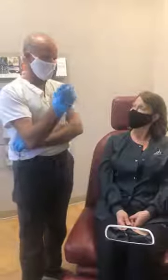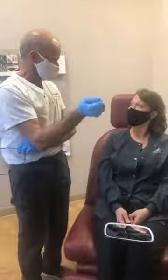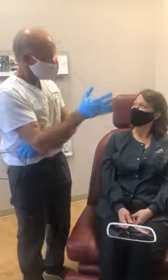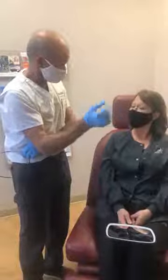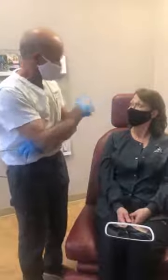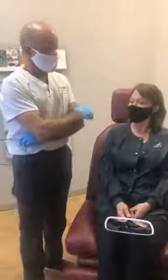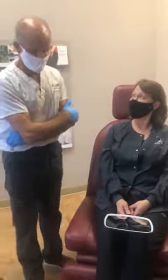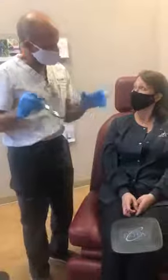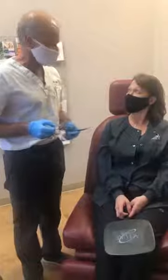Botox has got the neurotoxin — it's a toxin, a copy of something in nature — and it also has proteins that serve no purpose. You make antibodies to those proteins, which eventually can render the neurotoxin useless. The solution is you start escalating the dose, or in some cases it stops working and you need a holiday for a few years. It's not that common — maybe one to two percent. Xeomin was created with none of these proteins, so it's more of a clean toxin, and the risk of developing antibodies is much lower.